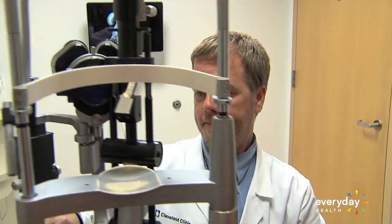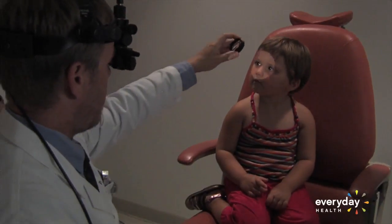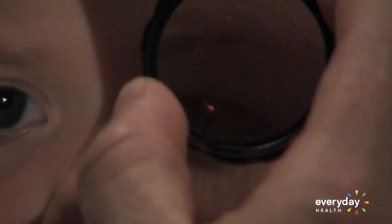These can identify lazy eye and other vision problems, but they are generally considered elective procedures and can be expensive. There is a great deal a parent can spot just from looking into their child's eyes, something we do a lot of anyway.